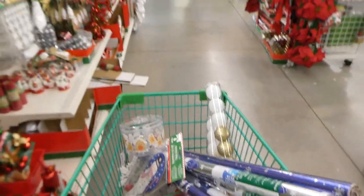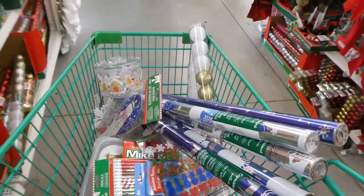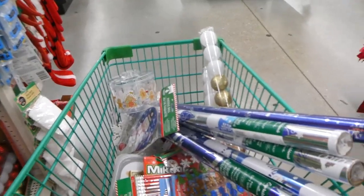I'm going to wrap it up now — I got a lot in this cart, I'm going to go check out. And then when I get back to the house I'll lay out for you guys everything I got from Dollar Tree in my Christmas shopping haul.